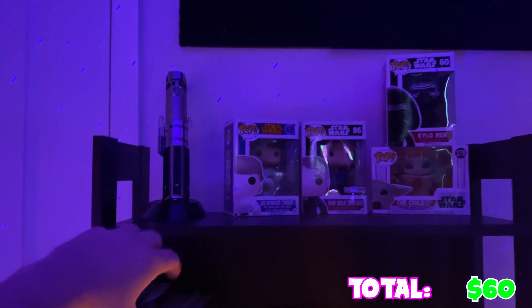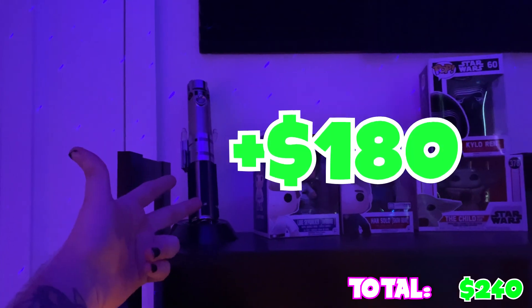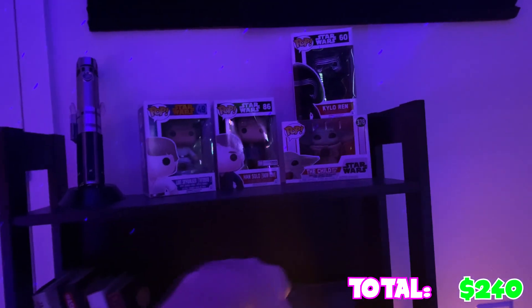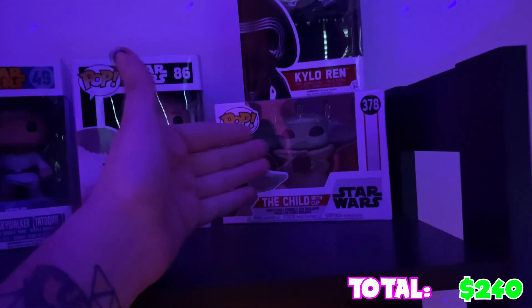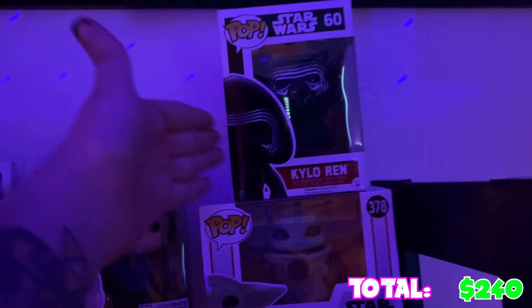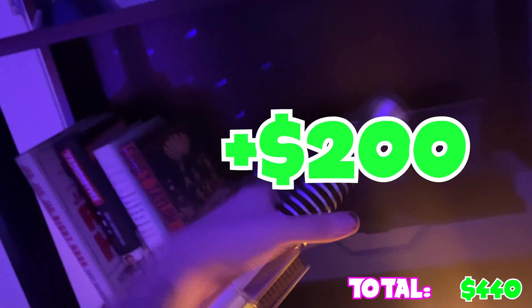We'll start off with the sound panel - we have a sound panel up there with acoustic foam so you can't hear me scream. Then we come down and we got the Skywalker lightsaber because I really like Star Wars. Here's my other Star Wars Funko Pops - we got Luke, Han Solo, Grogu (little Baby Yoda), and Kylo Ren. Then we come down and we got Luke Skywalker's lightsaber - I almost dropped it.